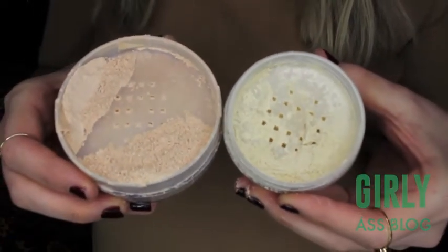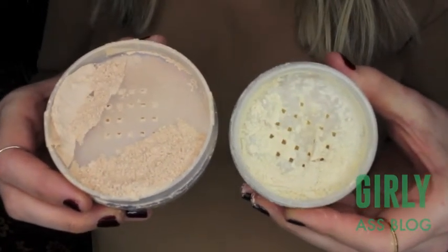Now I have my Laura Mercier Translucent Setting Powder and the dupe I found for it. I do like this one — it keeps me set a little bit longer. This one is $37 and this one is about $8, but you get almost more than double the product in this one. I like them both for setting underneath the eye, but I do prefer the Laura Mercier.